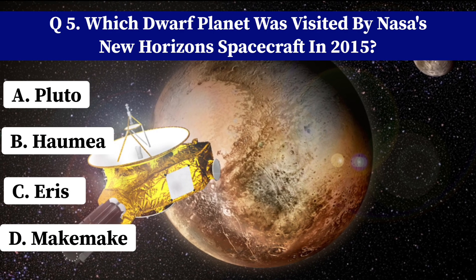Which space agency successfully landed the Chang'e 4 rover on the far side of the Moon? A. NASA. B. ESA. C. CNSA. D. ISRO. Correct answer: C. CNSA.